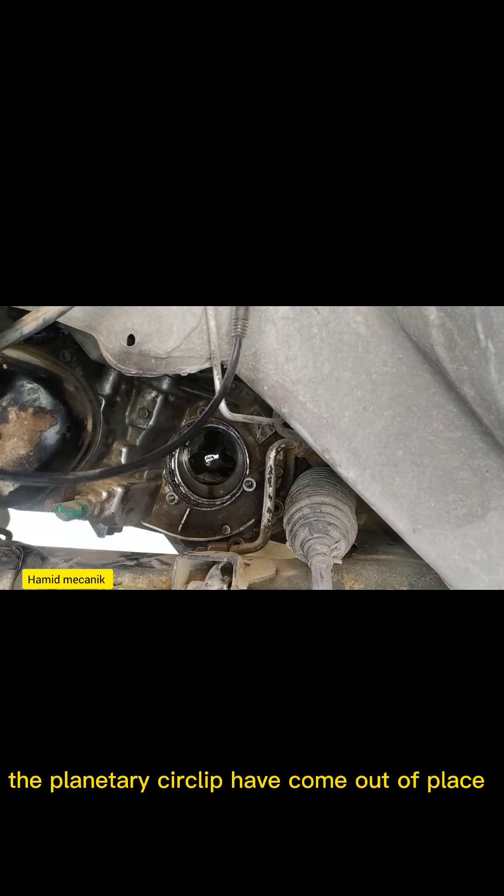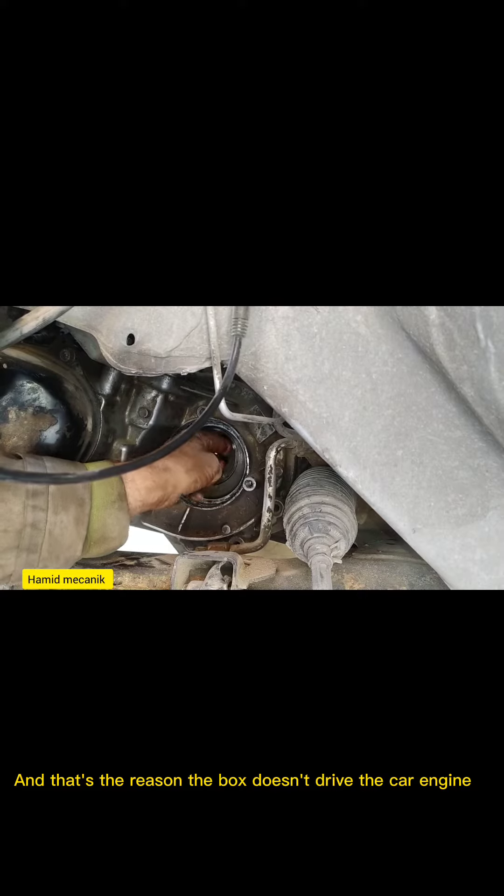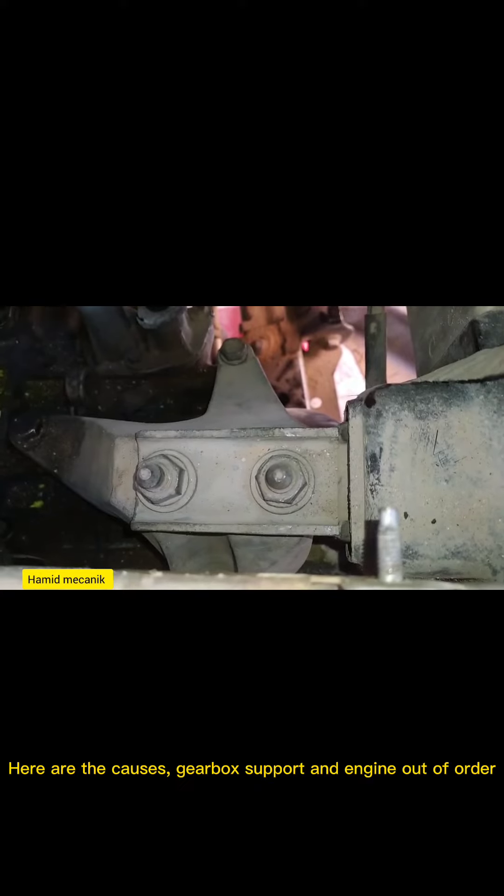The spacer and the planetary circlip have come out of place, and that's the reason the gearbox doesn't drive the car. Here are the causes: gearbox support and engine mount out of order.